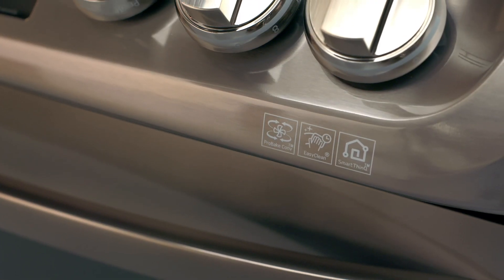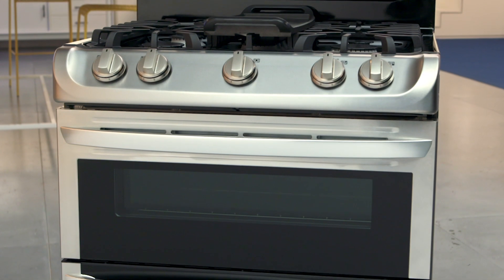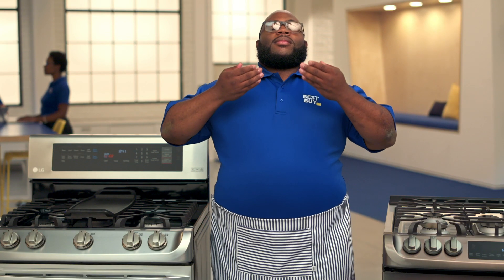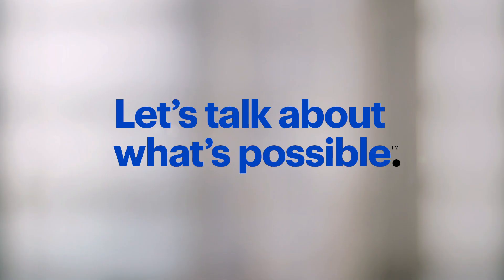Easy. These ovens make it really easy to put great food on the table. That's it from the lab where we share the best with you — but not the pie.